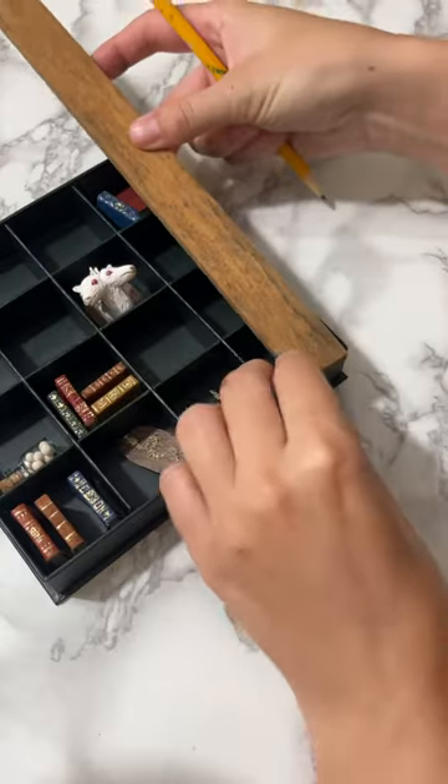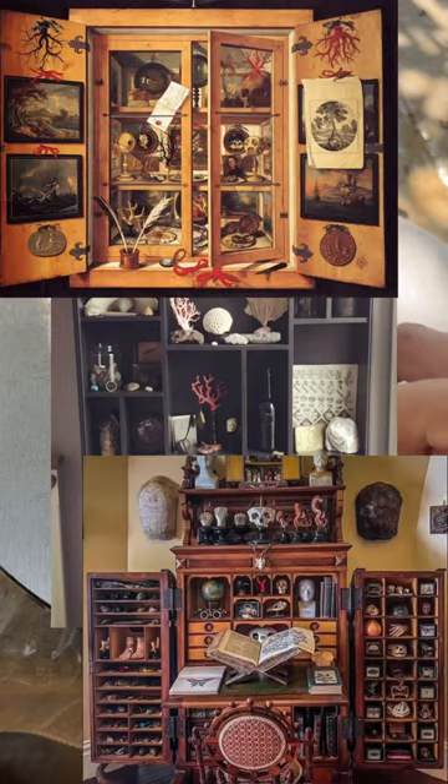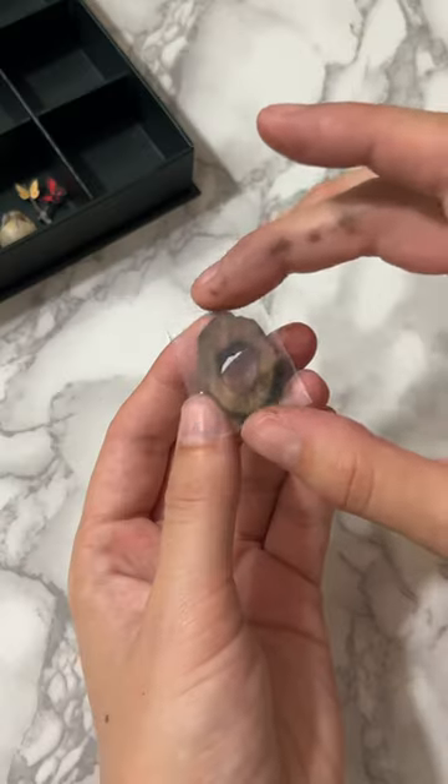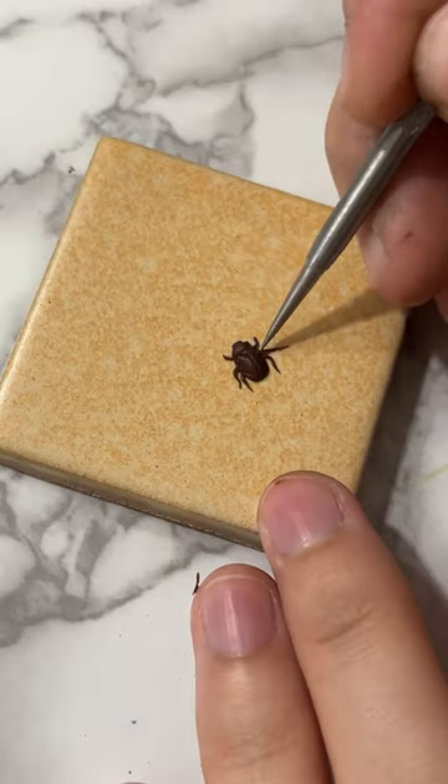My mom's friend gave me this old chocolate box, and I thought it would make a perfect miniature cabinet of curiosity. If you don't know what a cabinet of curiosity is, it's pretty much a collection of natural and often exotic specimen.